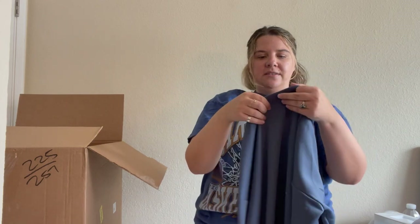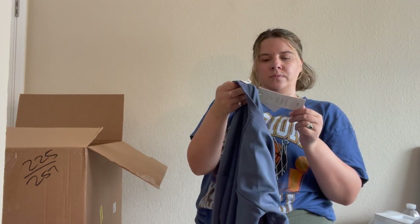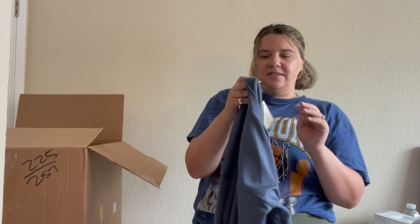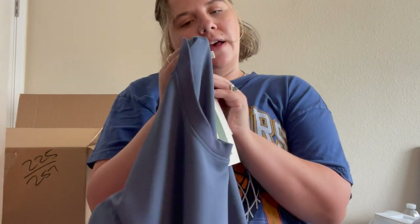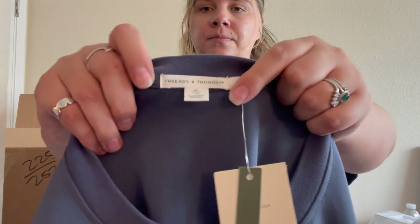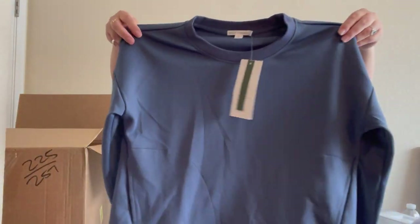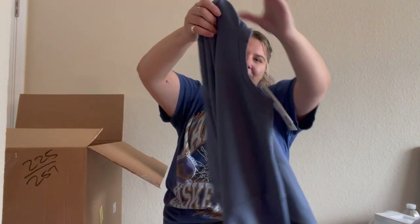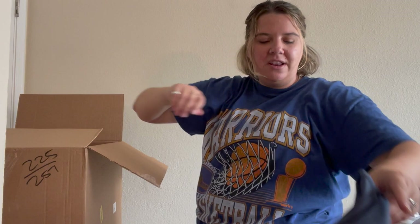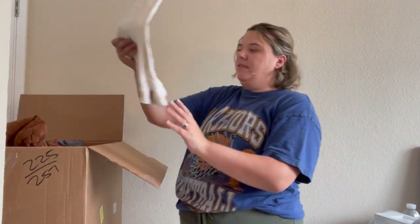Sweatshirt — new with tags — 'Threads for Thought,' size small. It says 'responsibly made for every day' but it feels absolutely terrible, like a very cheap sweatshirt. I'll look it up but if it's not worth anything I'll try and sell it to Plato's Closet. I do not like the way it feels.